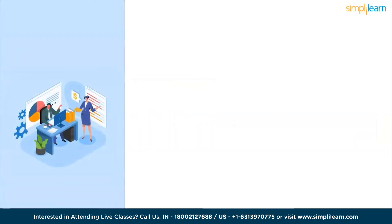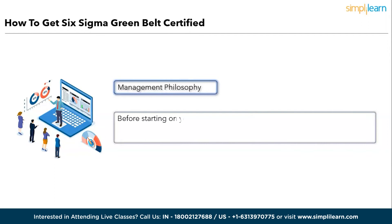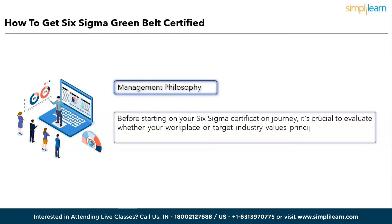Here is the roadmap to become Green Belt Six Sigma certified. Step one: Management Philosophy. Before starting your Six Sigma certification journey, evaluate whether your workplace or target industry values principles like efficiency, waste reduction, and overhead elimination. If these align with the Six Sigma philosophy, advocating for certification can be a strategic move. Six Sigma is especially valuable for quality management, production, and operations professionals, expanding career opportunities and promoting a culture of continuous improvement.